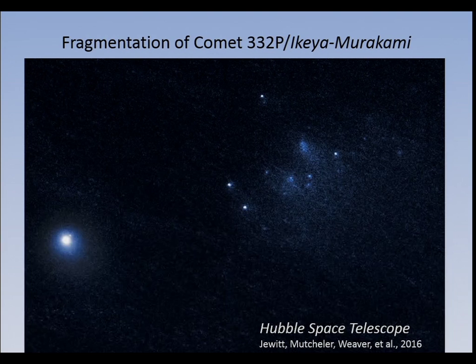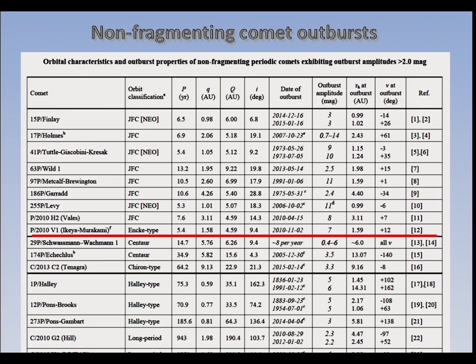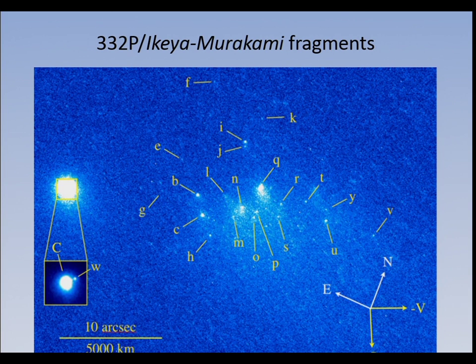Ikea Murakami was on my list, and then a few weeks after the list was published, it was found returning on its next apparition as a fragmented comet. We saw an HST picture showing the main nucleus — what I showed before was just the fragments. That was really proof that most of the Jupiter family comets, when they outburst, do so because of fragmentation.